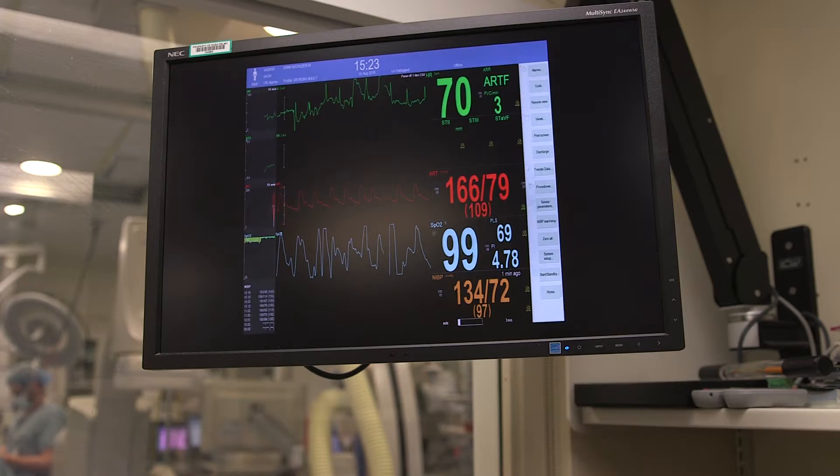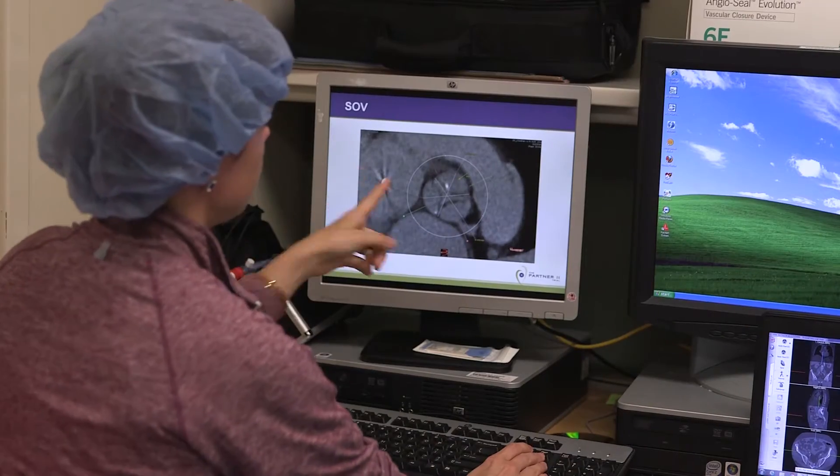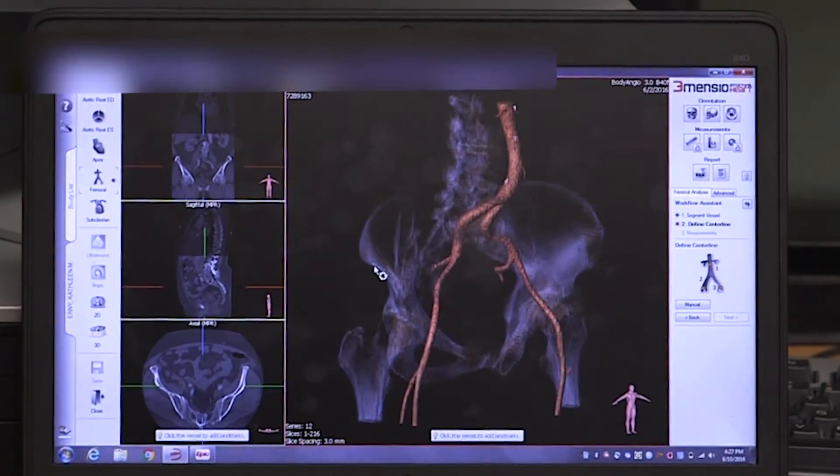Heart disease is very important to recognize because it's the number one killer in the United States. The goal of Rush's Structural Heart Disease Center is to treat patients who have valvular heart disease as well as structural heart disease.